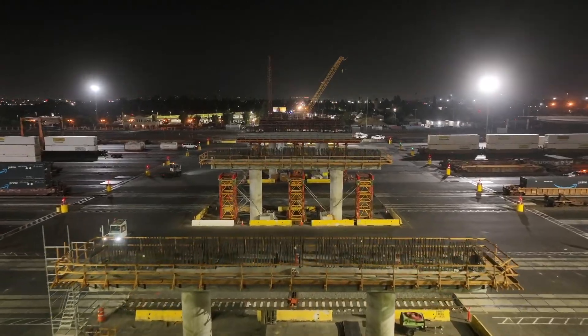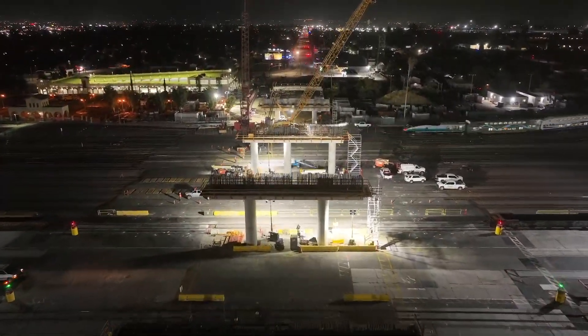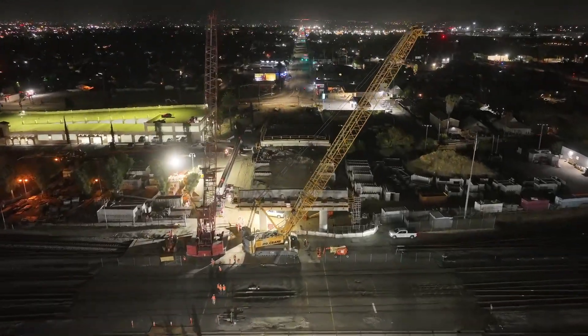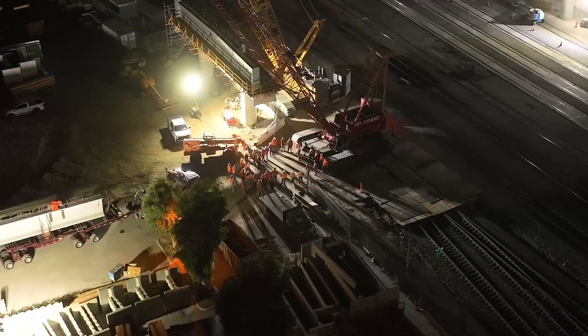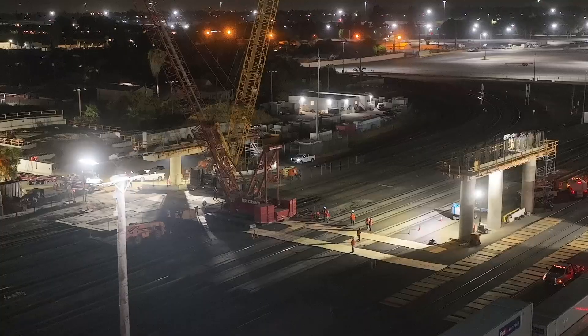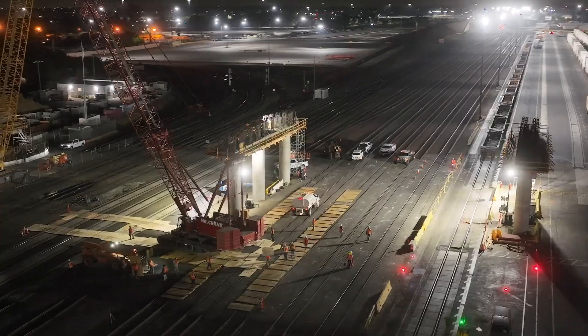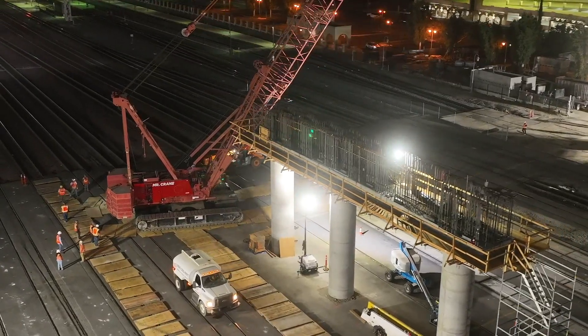Hi, it's Melanie Romero with Sarusa Engineering and I am back with an update on the Mount Vernon Viaduct project. On the first week of September, the contractor Trailer Granite Joint Venture reached a huge project milestone by setting the first two 182-foot long girders on span 1 of the bridge.